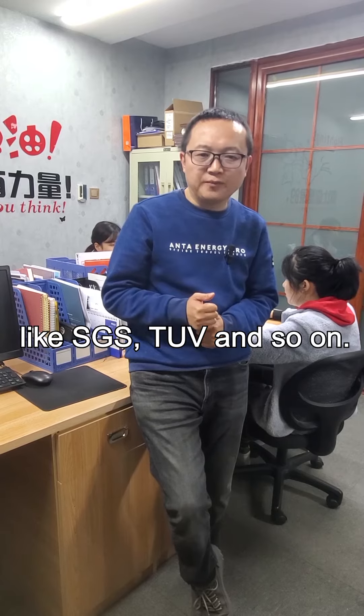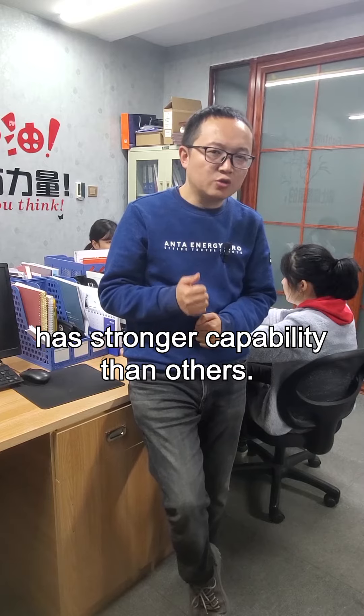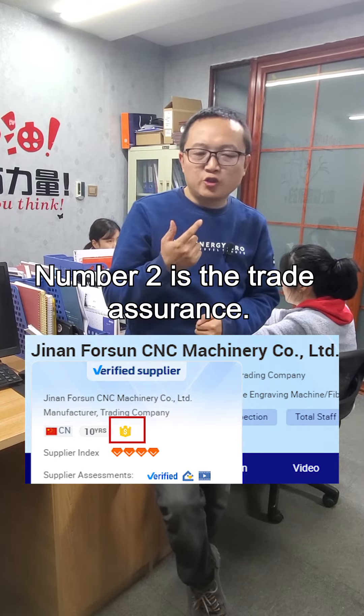TUA, and so on. This kind of supplier always has stronger capability than others. Number two is the trade assurance.